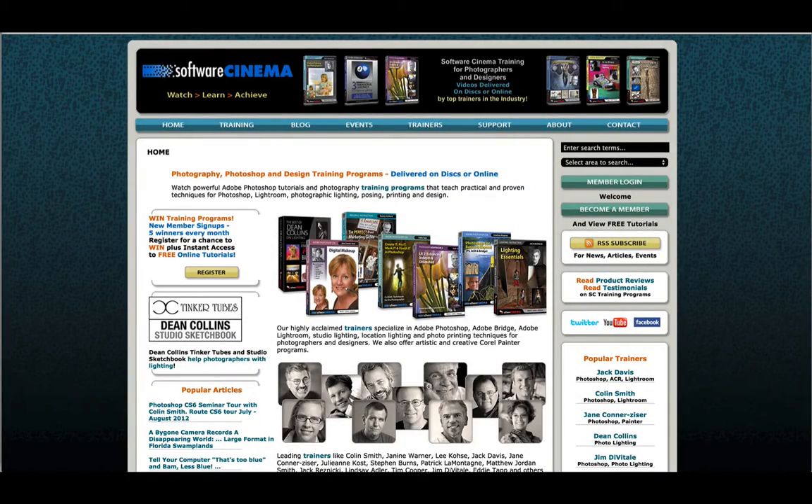Software Cinema has been going for quite a while. It was founded by Dean Collins, and there's a ton of amazing authors on here, such as Eddie Tapp, Jane Conner-Zeiser, Jad Gresnicki, Clay Blakemore — just really amazing, talented photographers and artists. There's quite a legacy of content, about 200 actual courses. We're currently uploading all those into the training academy at academy.photoshopcafe.com, also accessible at learninthecloud.com. It's going to be all of Software Cinema and Photoshop Cafe's titles all in one place — we're pretty much going to appear out of the blue with one of the largest training libraries in the world.